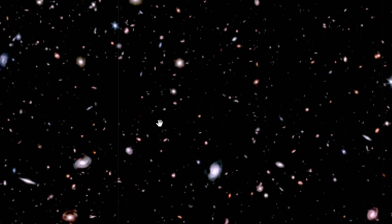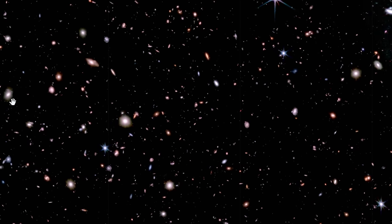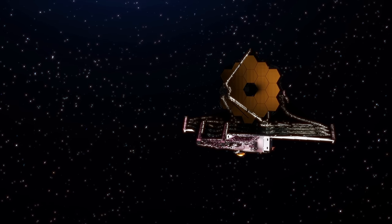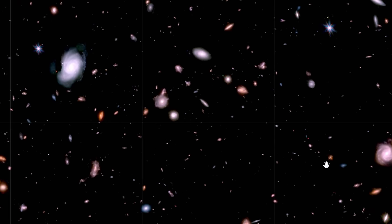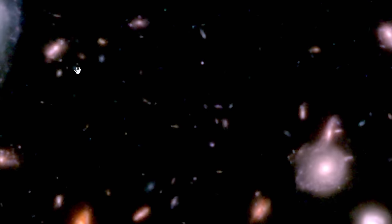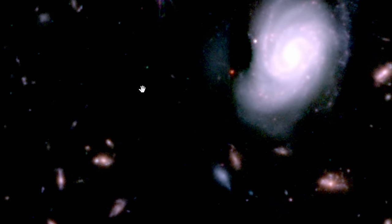I really wanted to start with this — a recently released website that you can find linked in the description, released by the James Webb team for everyone to peruse and enjoy. This shows us a tiny piece of night sky essentially observed by the James Webb for a long time during the so-called JWST Advanced Deep Extragalactic Survey, also known as JADES, with the light from some of the more distant galaxies traveling for essentially 13 billion years. This was one of the first deep field images released by the James Webb team that anyone can now look at, and you might even discover something nobody has ever seen before.